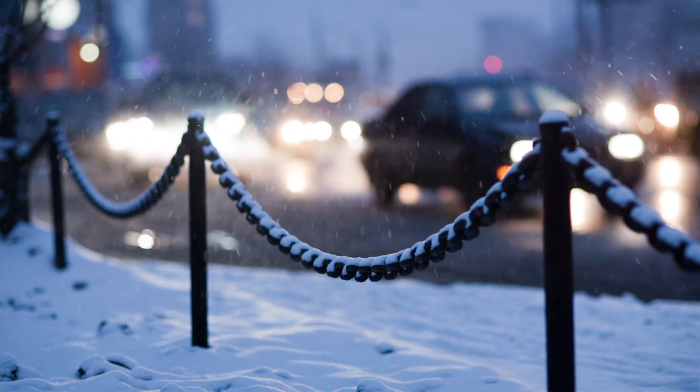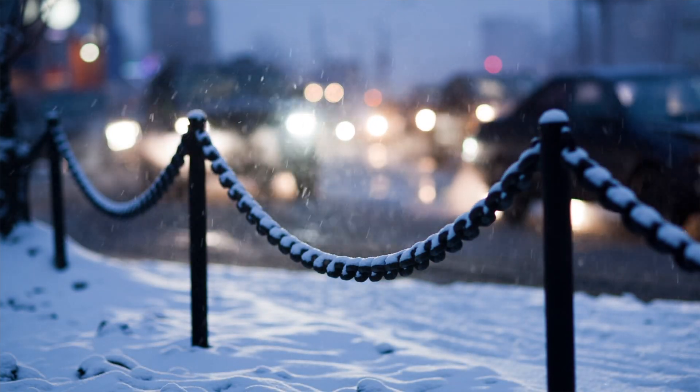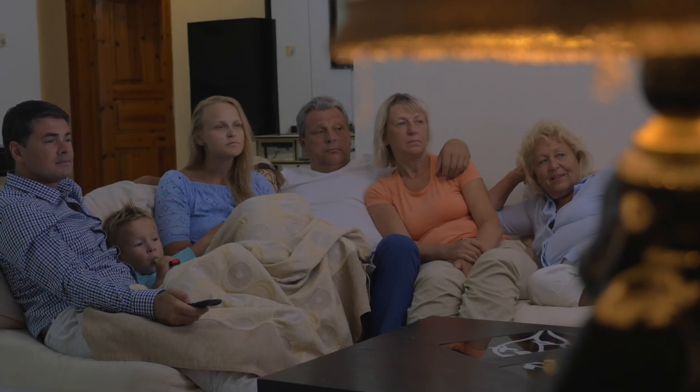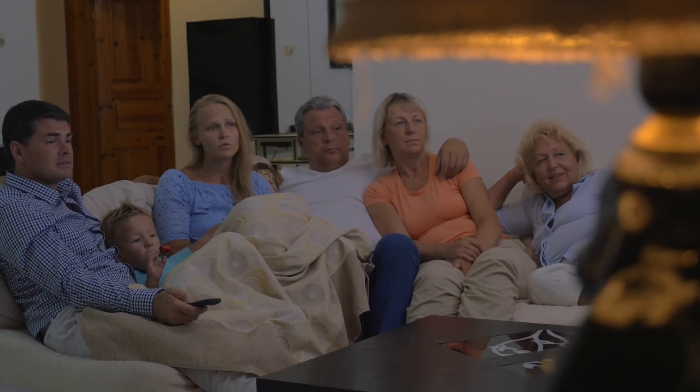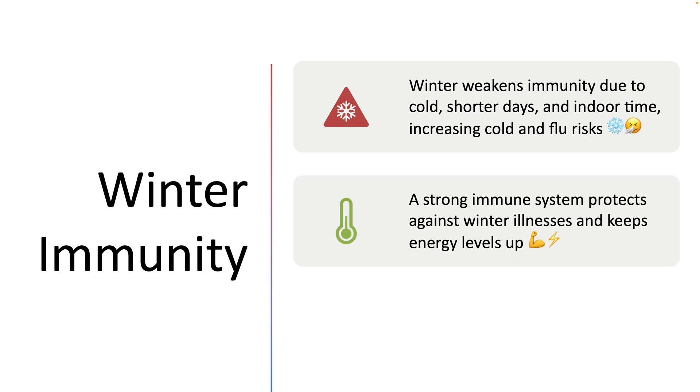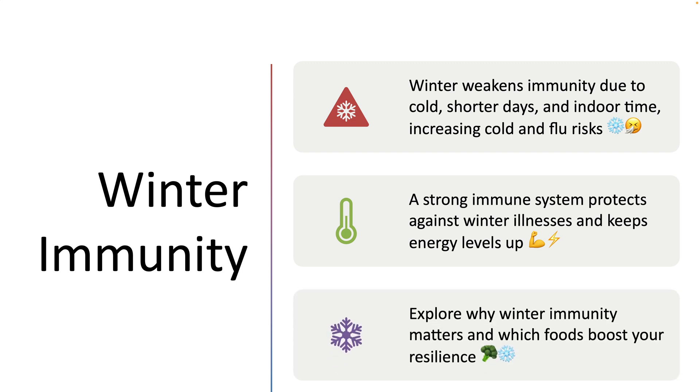Winter can be challenging for the immune system due to cold weather, shorter days, and increased time spent indoors, making us more susceptible to colds and flu. A strong immune system helps protect against seasonal illnesses and keeps us energized during the winter. Let's explore why immunity is particularly important during the winter months and which foods can help you stay healthy and resilient. Ready to supercharge your immune system? Let's dive in.